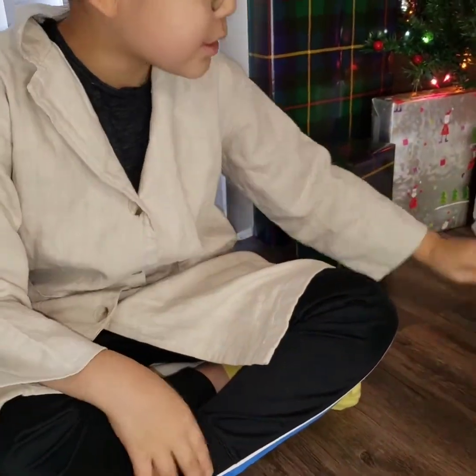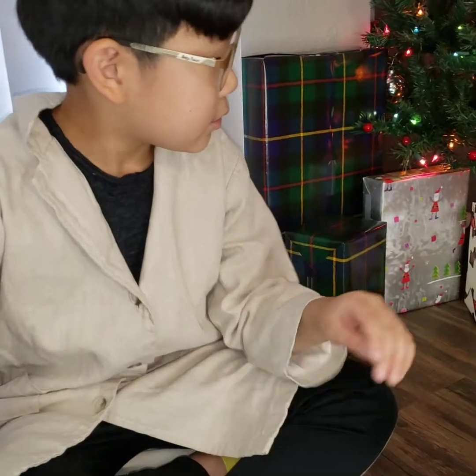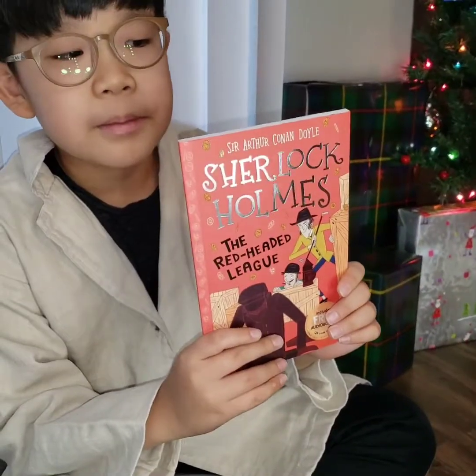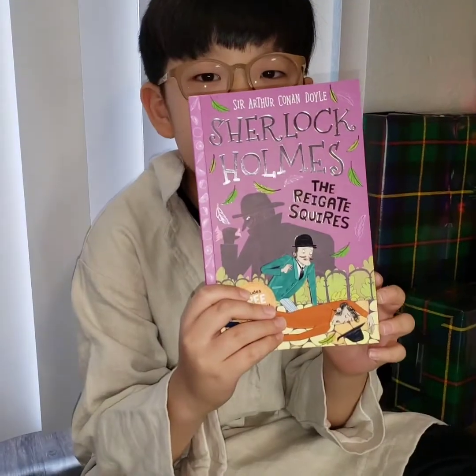Next, there is a book called The Speckled Band. And there is another book called The Red-Headed League. And the book after that is called The Reigate Squire.